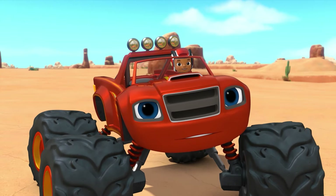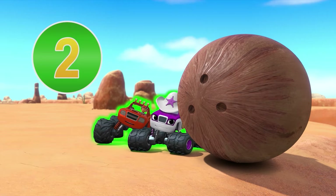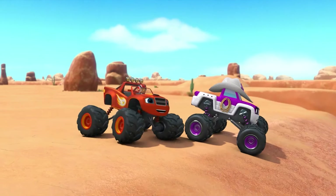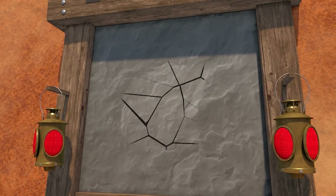A force of five! Help us push with a force of five. Count to five with us. One, two, three, four, five! We got the coconut moving! Woo-hoo! And look, it made a big crack.